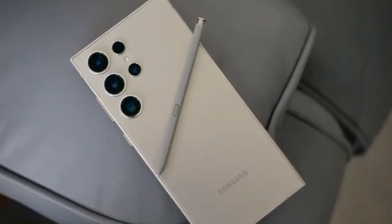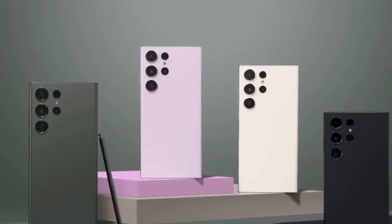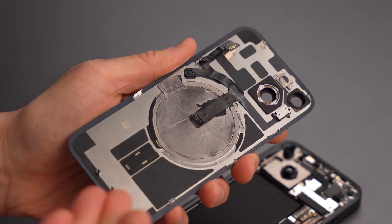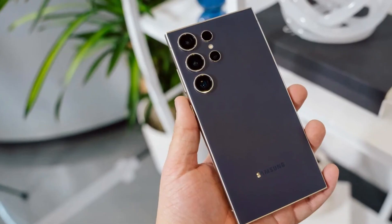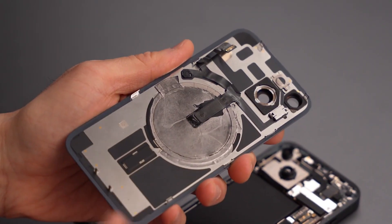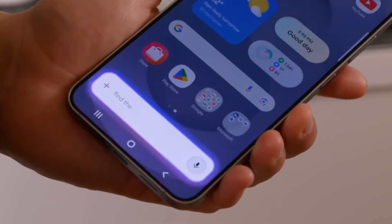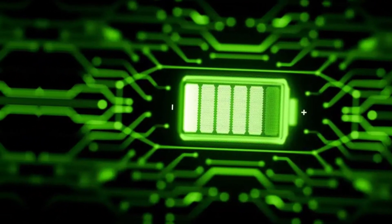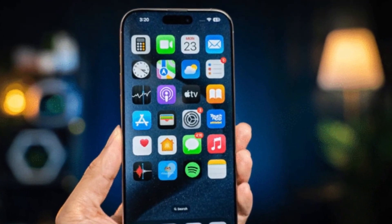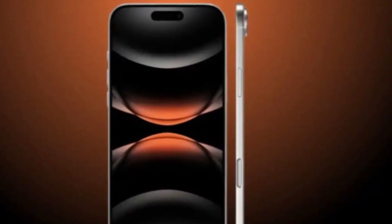To put this into perspective, Samsung's upcoming Galaxy S25 Edge is rumored to be around 6 millimeters thick and will likely feature a 4,000 mAh battery. This means Techno has managed to fit a significantly larger battery into a thinner device. The answer to how this is possible lies in advancements in battery technology. The Spark Slim reportedly uses silicon carbon batteries, which offer higher energy density while keeping the size compact. This is the same technology seen in the OnePlus 13, which managed to fit a 6,000 mAh battery without making the device overly bulky. By adopting this innovation, Techno has pushed the boundaries of smartphone design, at least on paper.